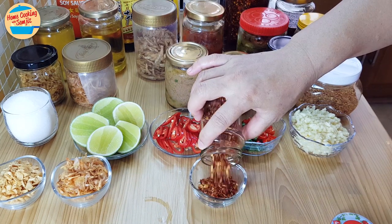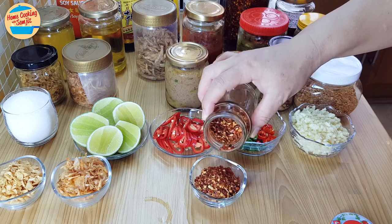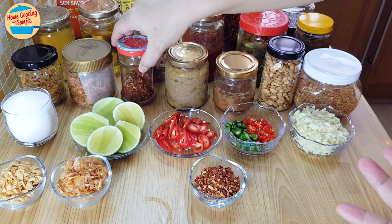This is chilli flakes. It can be made at home or bought. It is good with fried rice, noodle soup, or pizza. It can be kept in an airtight container for about 2 months.